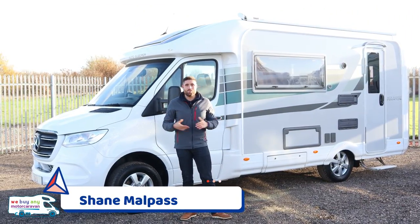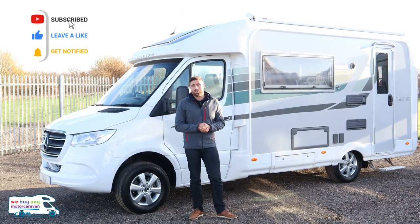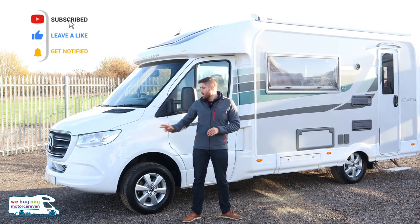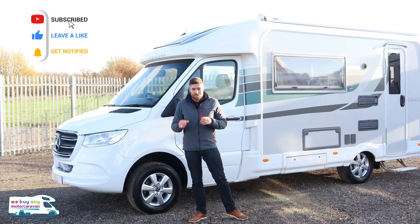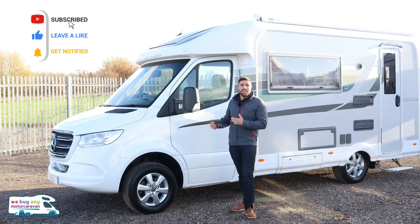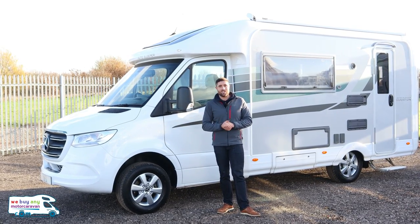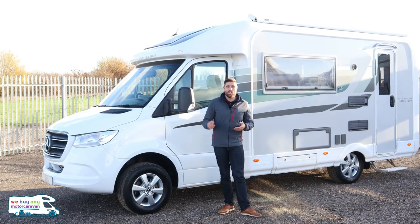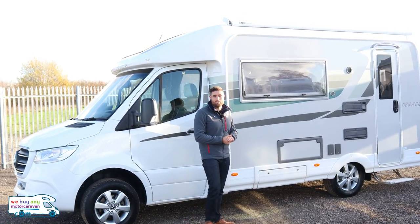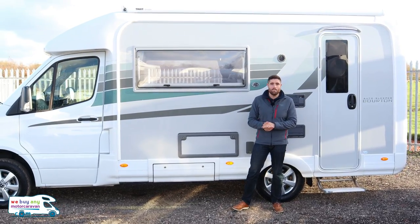Two-berth motorhomes — what do you think of when you hear that? Auto Sleeper, because that's a majority of what they do. We now have the Auto Sleeper Borton, which is similar to a Nuevo in layout — bench seats at the front — but built on the Mercedes chassis, which has been incredibly popular. Auto Sleepers are named after local places, so we've got the Borton, the Burford, the Gloucester, and so on. This is a 2020 model, six and a half meters long.